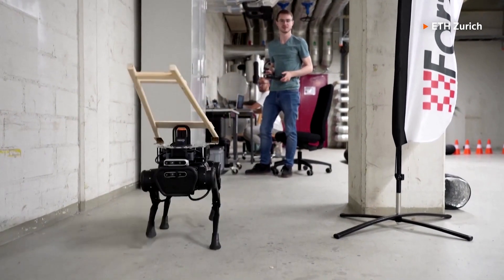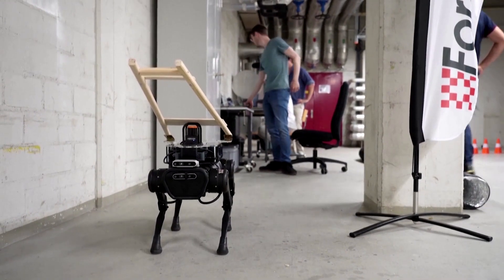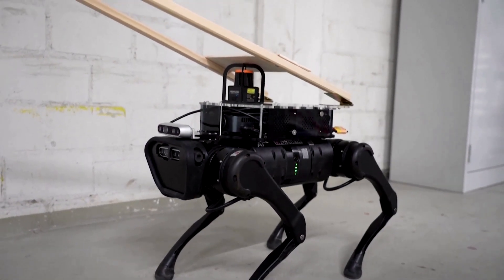The team says the robo-dogs can be programmed to perform specific tasks in environments it's never seen before, unlike real dogs. That means it could also work to help the elderly or survey damaged buildings.